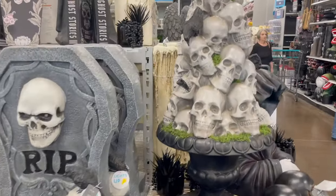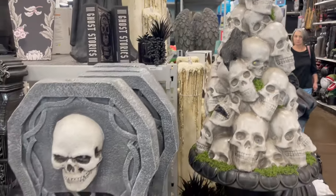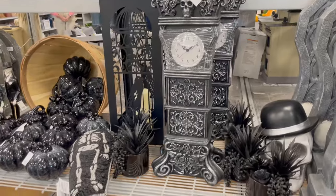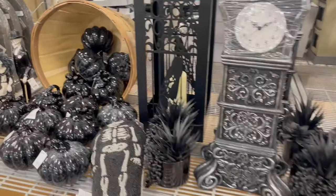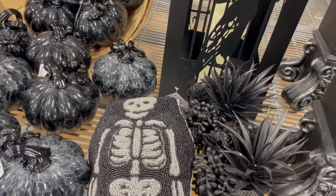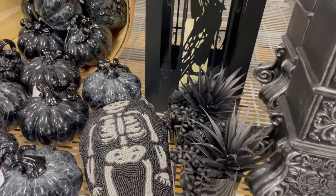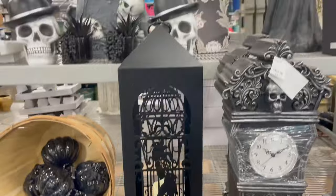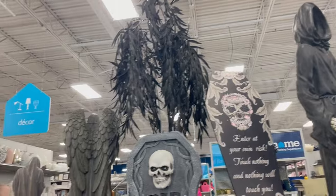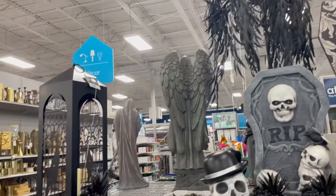I love that skull stack. That's really cute and it looks like it's in a birdbath or something. And that clock — I fell in love with that clock. I just have nowhere to put it. A beaded pillow. This line they have this year is pretty cool.